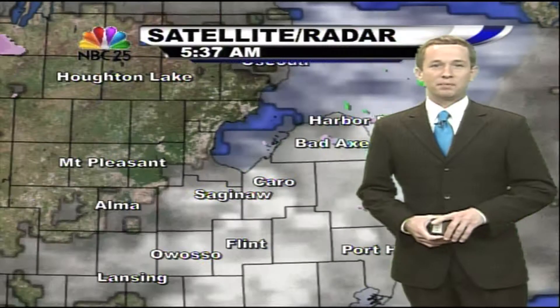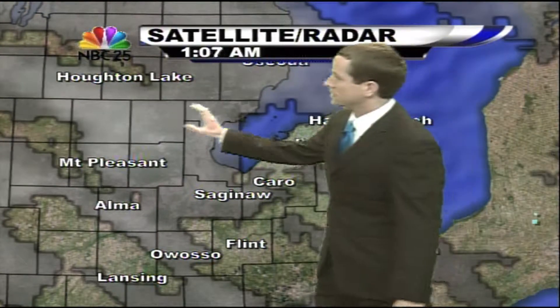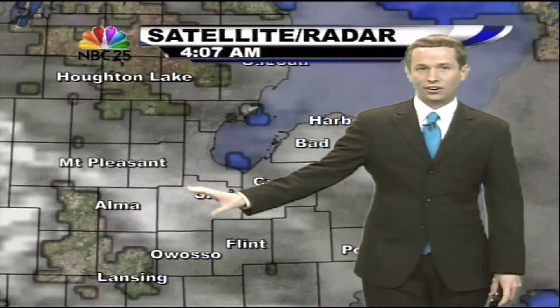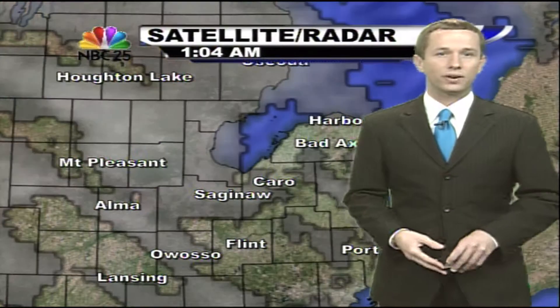Good morning, everybody. We are starting out with a mix of clouds and sunshine, but notice that most of the clouds are now moving over Lake Huron and setting up westerly skies that are clear at this point. We're going to see some clouds, some sunshine, and that'll be scattered throughout the day.